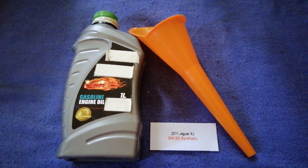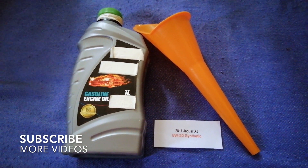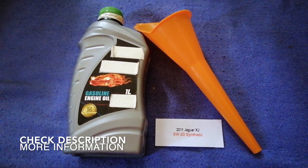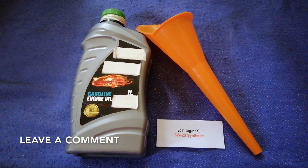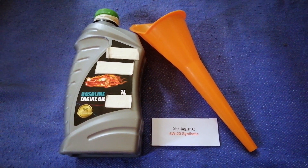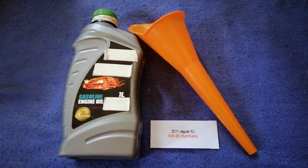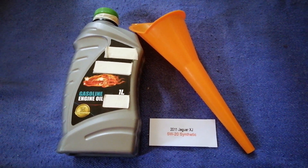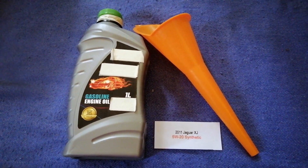Hey guys, welcome back. Today we are going to talk about the oil type for the 2011 Jaguar XJ. If you are looking for what oil to buy, I have already looked it up — check the video description for the info. The oil type for the 2011 Jaguar XJ is 5W-20. Keep in mind this is only the manufacturer's recommended oil type.